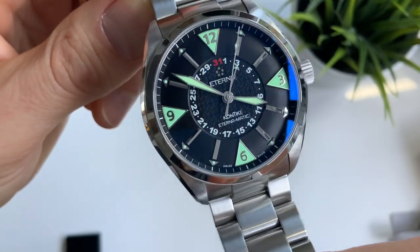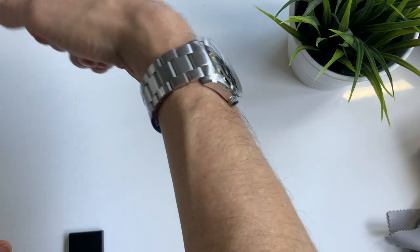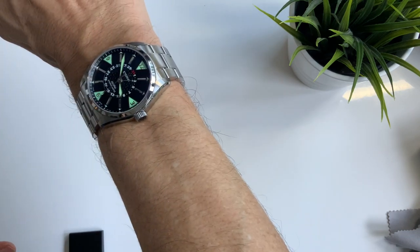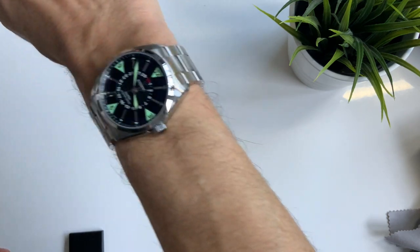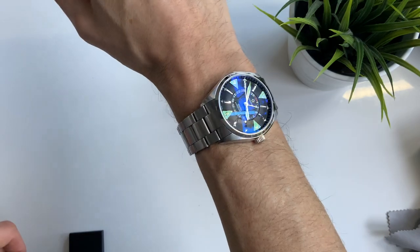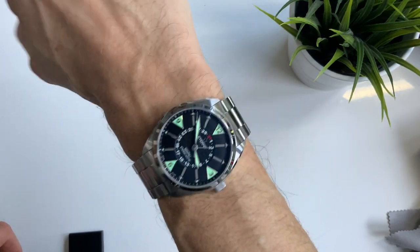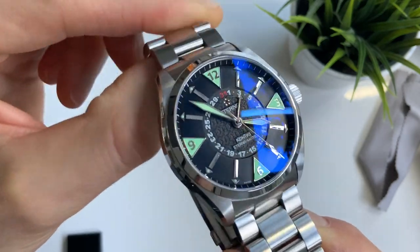Let's get it on the wrist and show you how that looks, and as you'd expect it sits perfectly on the wrist — curved lugs, slim case, excellent bracelet. Just a very stylish, classy-looking watch. Now let's check out that amazing lume.